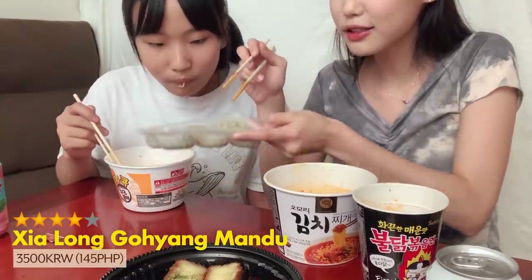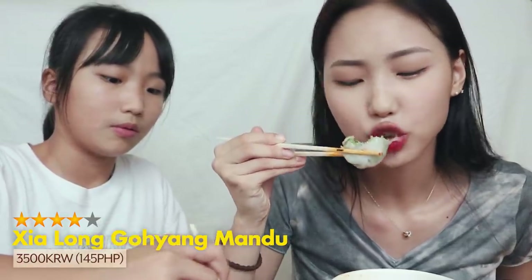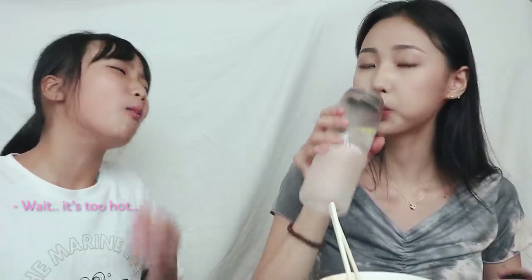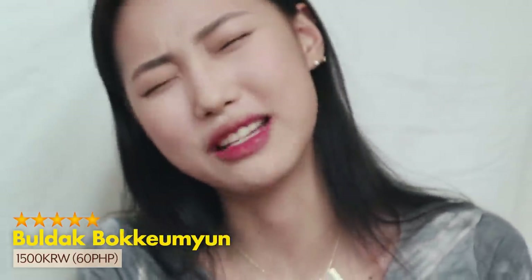Now let's try the xiaolongbao. A little bit of soup coming out. It's still pretty juicy inside, but it's too hot. Now the fire noodles. I just love fire noodles, guys. It's almost like an addiction that I don't want to admit.